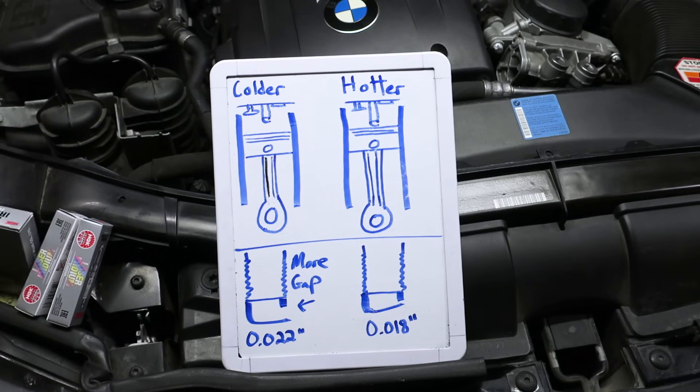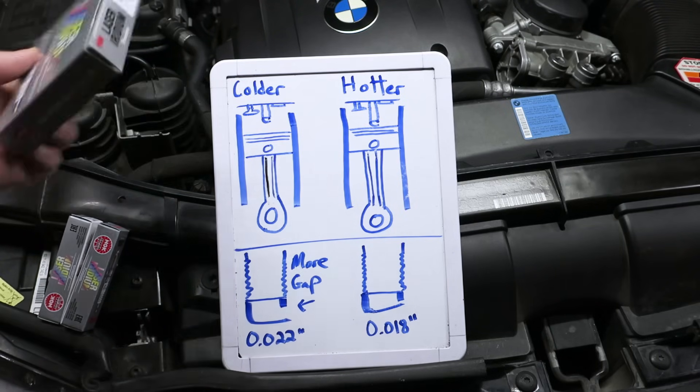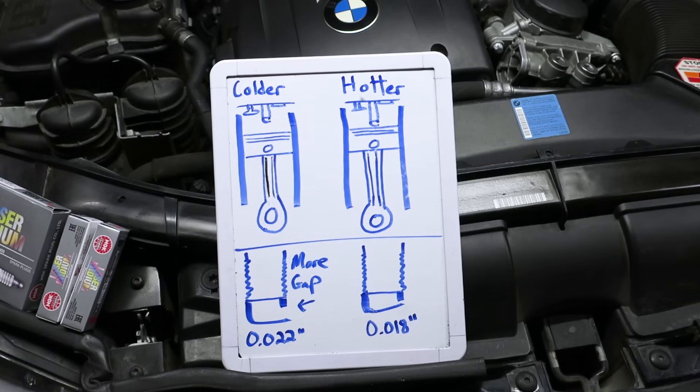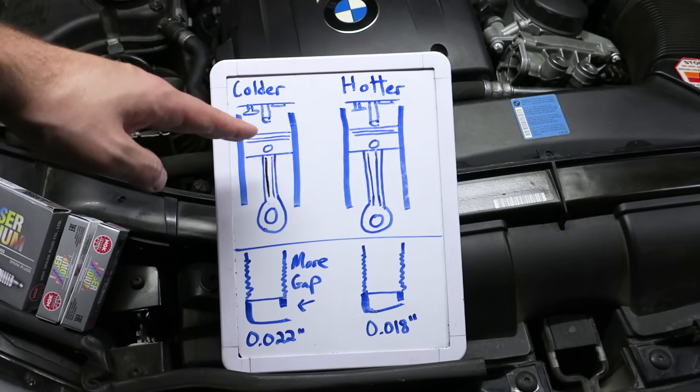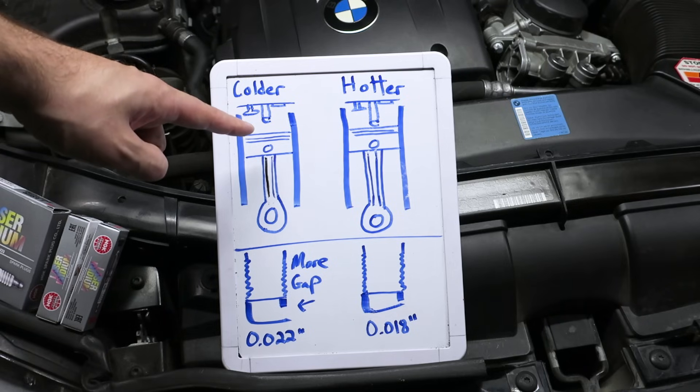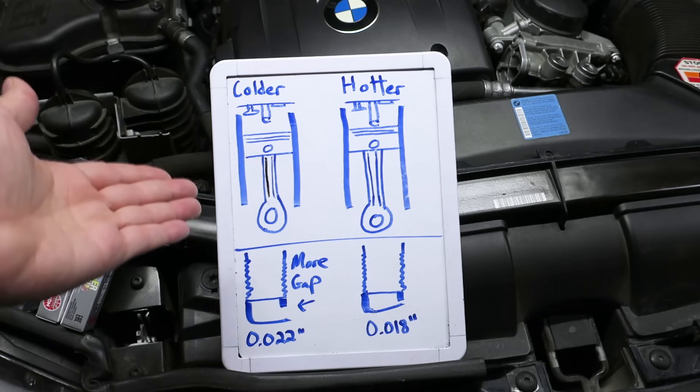I purchased NGK Iridiums, part number 95770. You'll need six and you'll need to gap them because they don't come with the appropriate gap from the factory. They're technically not meant for this car, but they fit. These plugs are going to be a little bit shorter and they're going to keep the actual spark plug tip more toward the head — not so close to the piston.